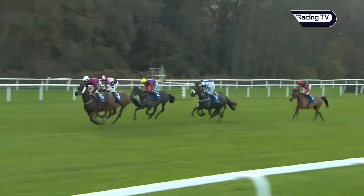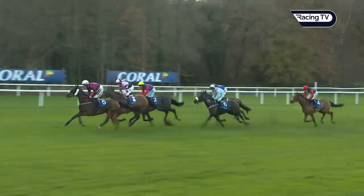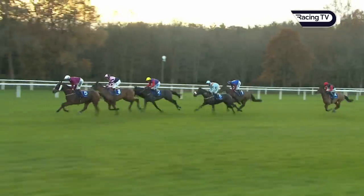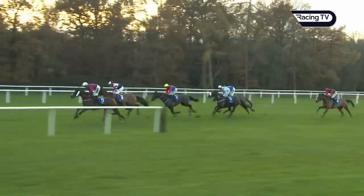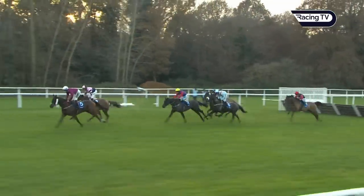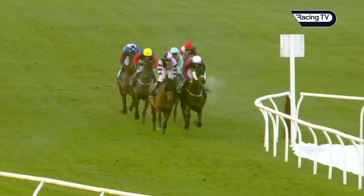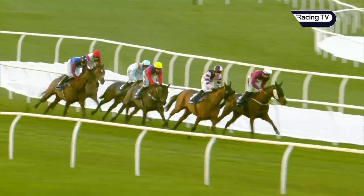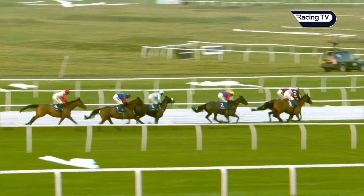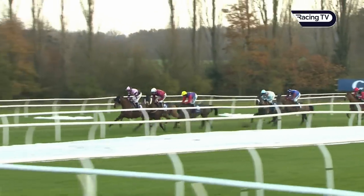Marns Glory only about a length up now on Flight Deck in second. Chris Ward riding Dash or Drasher in third, then Marie's Rock, Paisley Park, and Hugo's new horse the back marker. Heading towards what was the first flight — now number eight — five left to jump in all but a long way to go in the Coral Long Distance Hurdle. Marns Glory over in front, Flight Deck in second, Dash or Drasher in third, Marie's Rock in fourth, Paisley Park on the outside of Marie's Rock. Hugo's new horse heading towards the last one down the back — Marns Glory still in front by about three-quarters of a length.